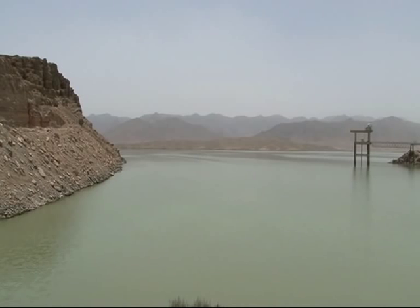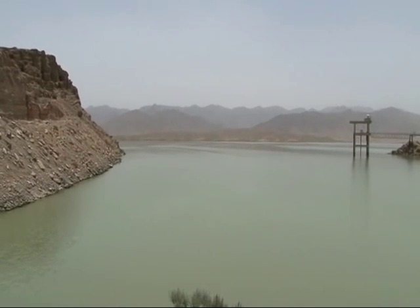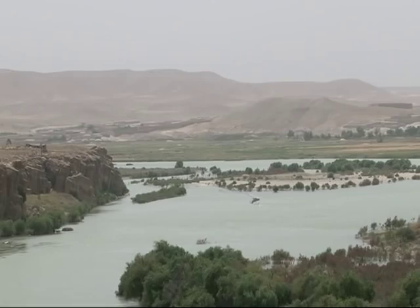Once the water has passed through the hydroelectric process it irrigates 650,000 acres of land along the Green Zone, before heading into Iran where, under an agreement, 26,000 litres of water a second is supplied.